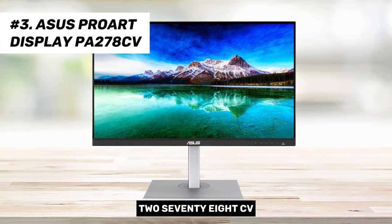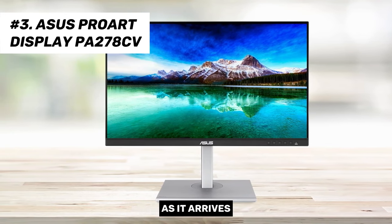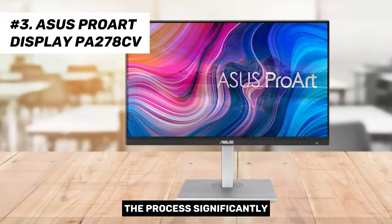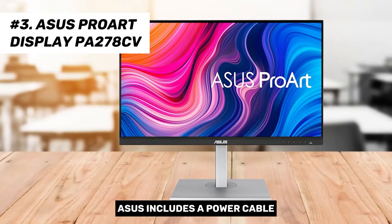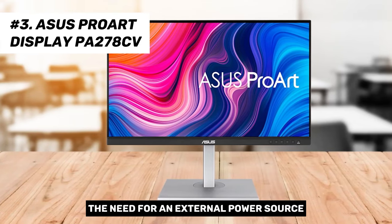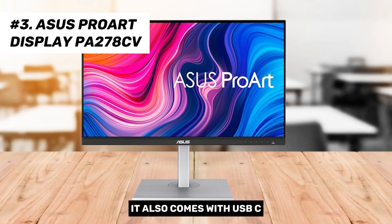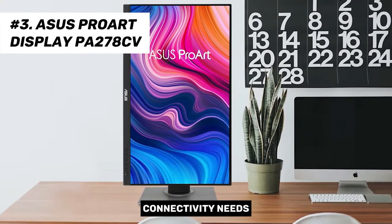Setting up the ProArt PA278CV is straightforward, as it arrives mostly assembled — users only need to attach the base plate to the vertical stand. ASUS includes a power cable, eliminating the need for an external power source, which ensures a tidier setup. It also comes with USB-C, HDMI, and DisplayPort cables to cater to your connectivity needs.